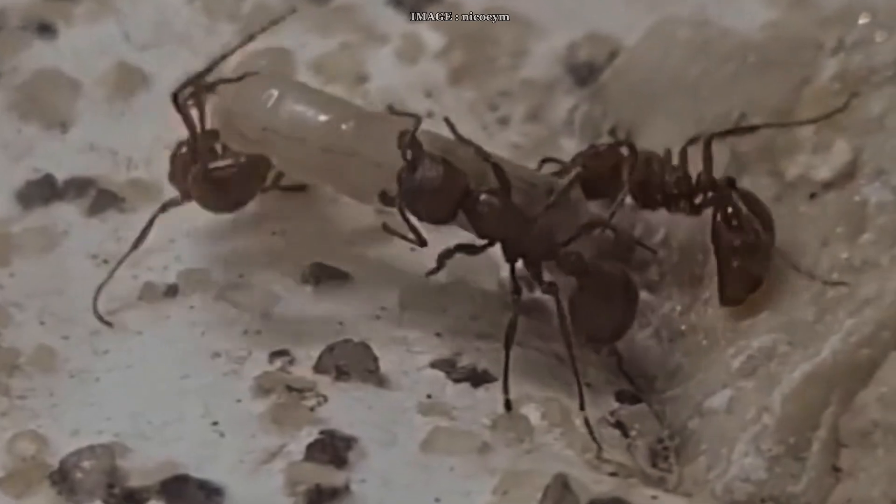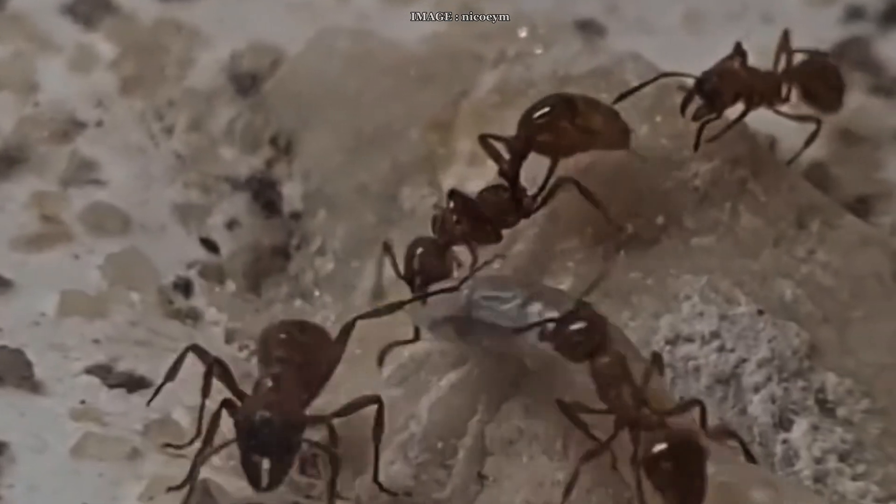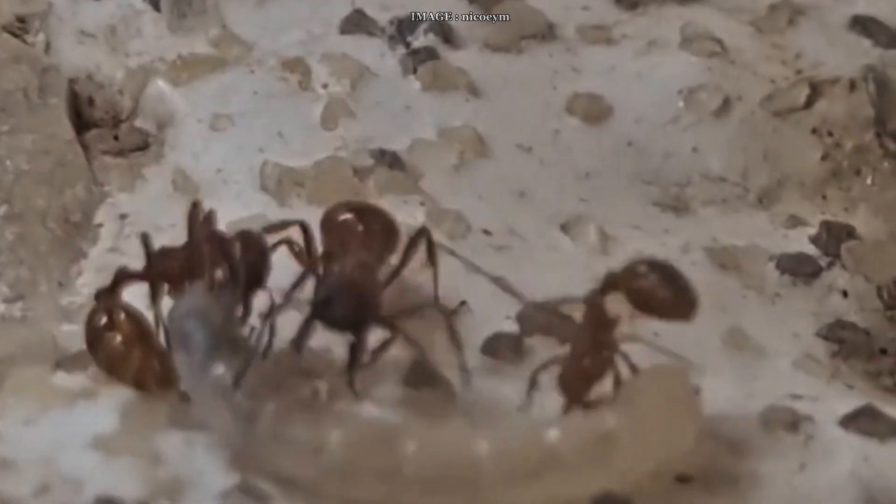I'm talking from experience. The queen looks very similar to the workers, just a bit larger, and sometimes you might come across microgynes, which are smaller than average queens. The males are either black or very dark brown — pretty classic in appearance, but easy to spot during nuptial flights.